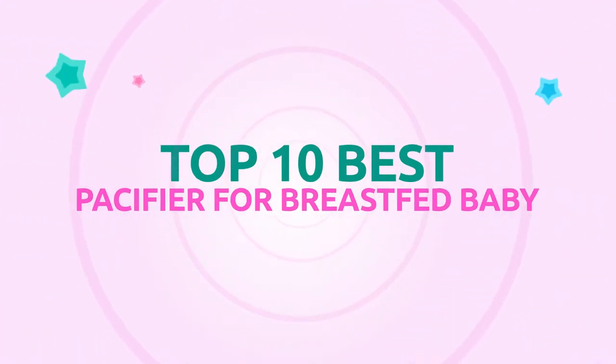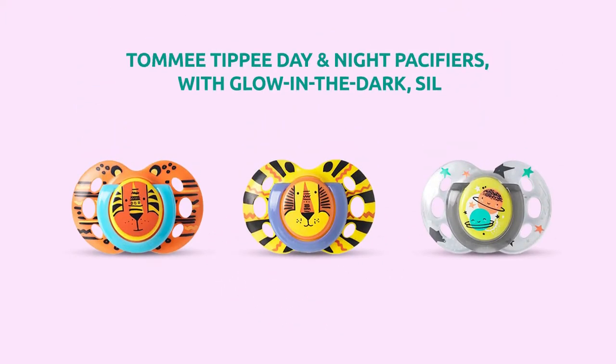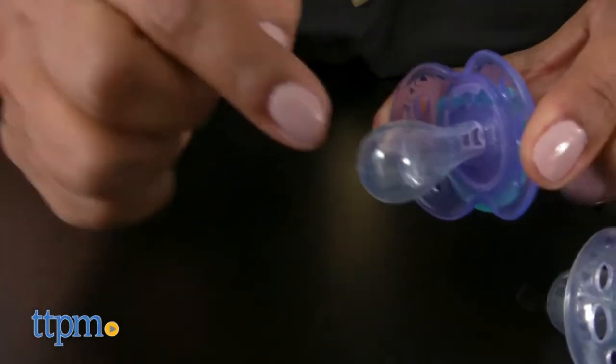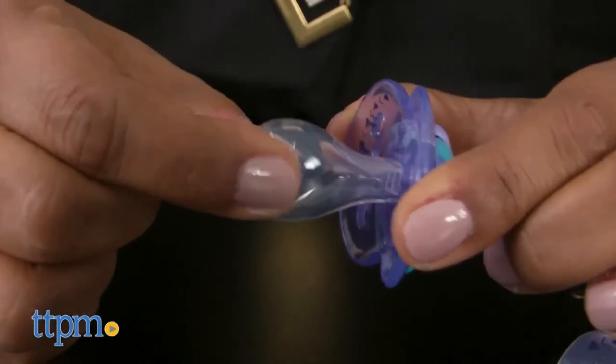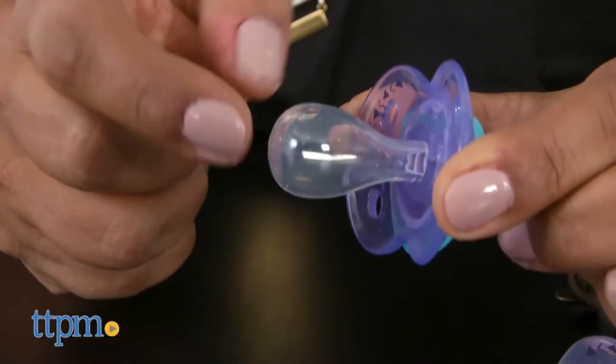Top 10 best pacifiers for breastfed babies. Number one: Tommy Tippee Day and Night pacifiers with glow-in-the-dark shield. The 100% medical grade silicone nipple is soft and flexible but extremely durable. With no right side up, it will always be placed correctly in baby's mouth.